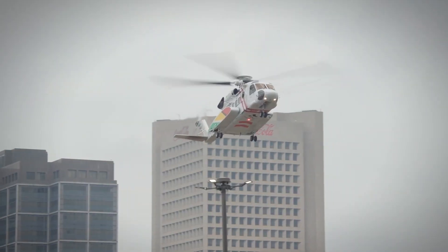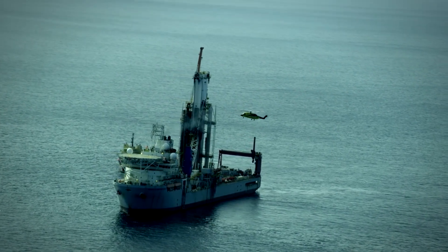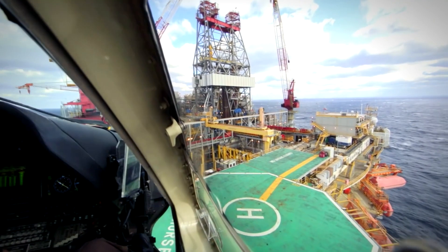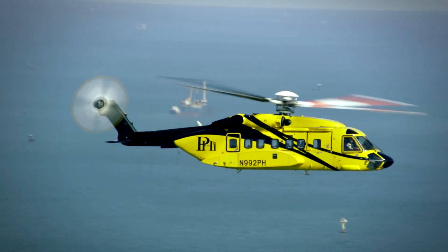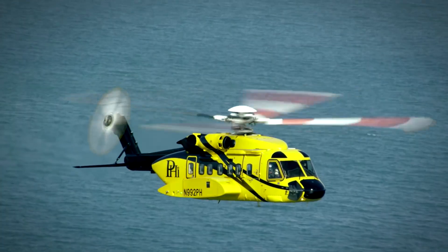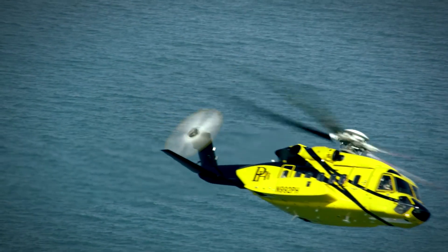Safety and Reliability: Safety is paramount in aviation, and the Sikorsky S-92 is no exception. The helicopter is designed with multiple layers of redundancy and advanced safety features to ensure a high level of reliability. As it continues to soar through the skies, the S-92 reminds us of the remarkable achievements that are possible when passion, precision, and performance converge in the world of aviation.